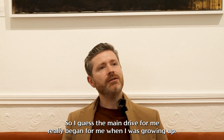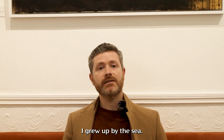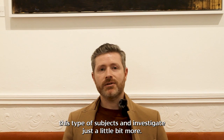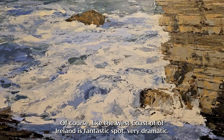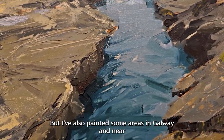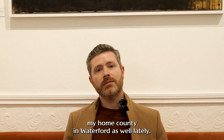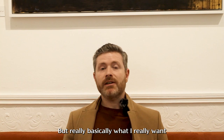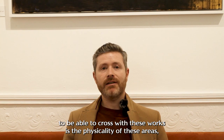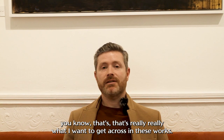The main drive for me really began when I was growing up — I grew up by the sea. I think there was always a time that I was going to do this type of subject and investigate it a little bit more. Of course, the west coast of Ireland is a fantastic spot, very dramatic. But I've also painted some areas in Galway and near my home county in Waterford as well lately. Really what I want to get across with these works is the physicality of these areas.